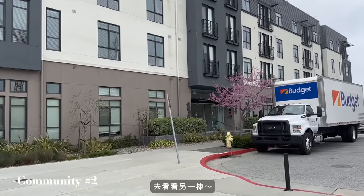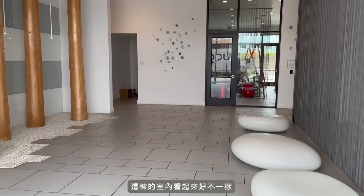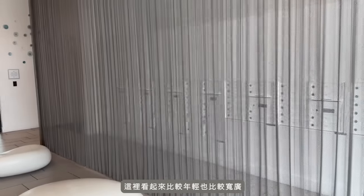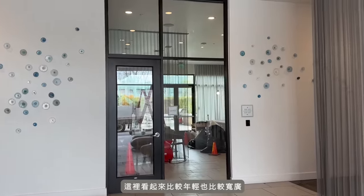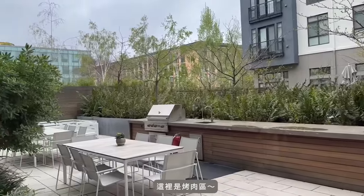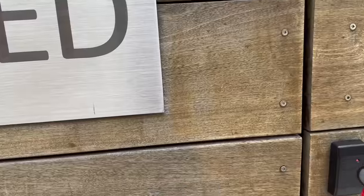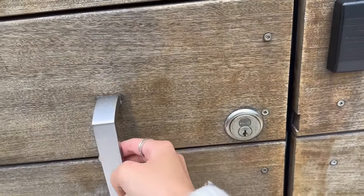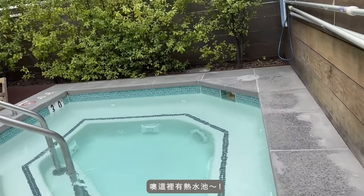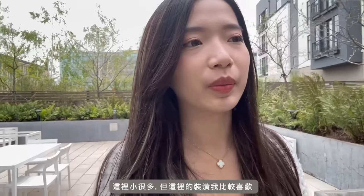Cut to the second building. The interior looks really different here — it looks a lot younger and lighter. I'm only going to look at the public areas. Here's the barbecue area, and there's a hot tub here. I think this is it for this building. It's a lot smaller, but I like the interior design better.